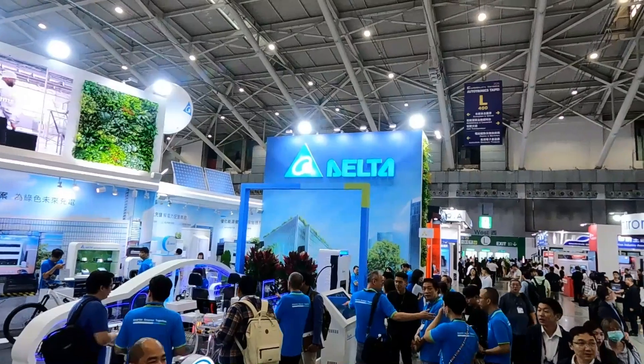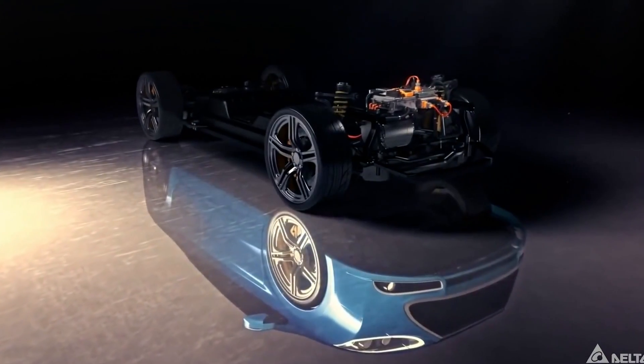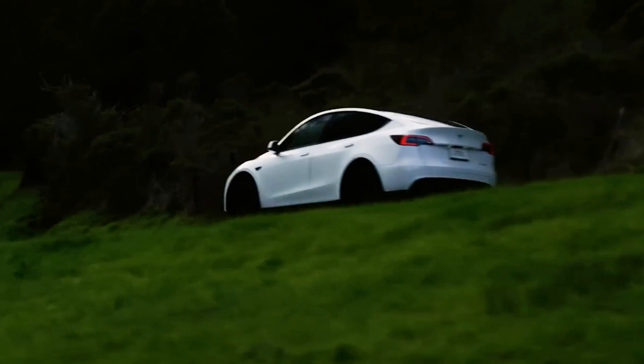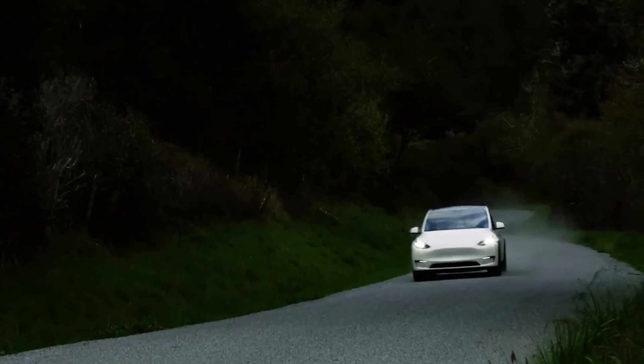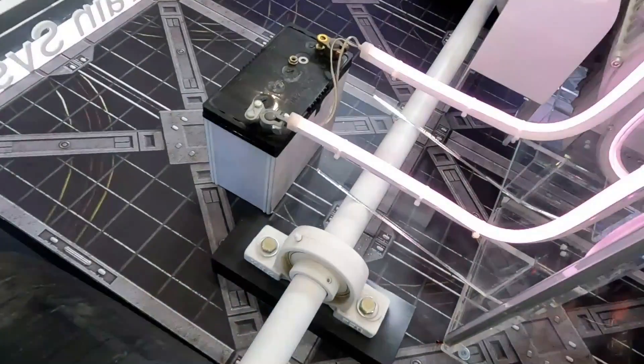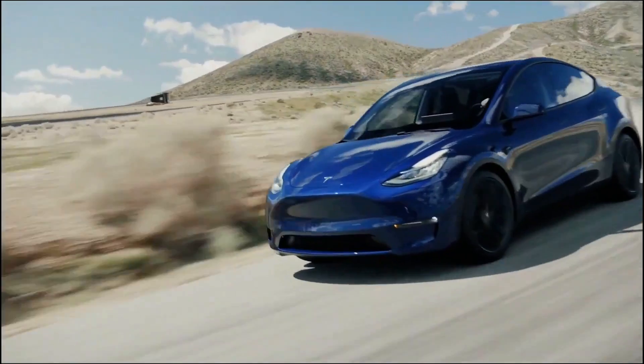I'm going to start with Delta Electronics. This company is very unique because they're one of the few companies out there that are actually one of the suppliers for Tesla. One of their parts is in your Tesla Model Y if you're the owner. As a matter of fact, they manufacture the cooling fans — the fans that cool your seats. That means they're doing something right, and Tesla has recognized that — now they have a great partnership. But that's not all they do.